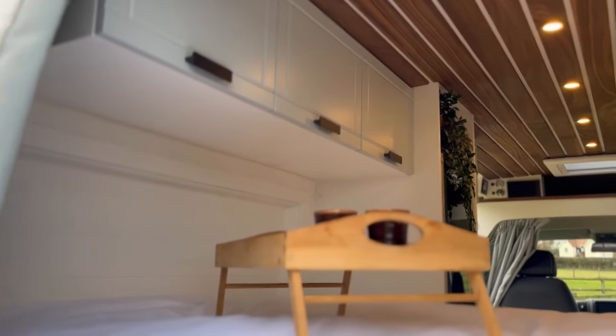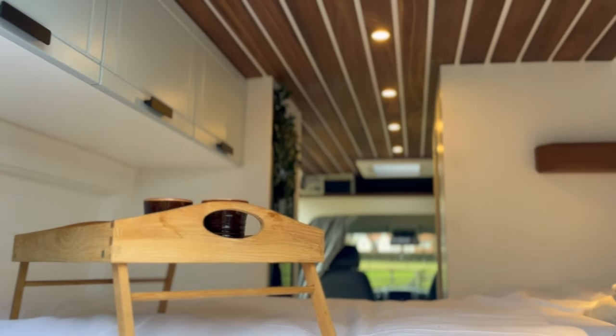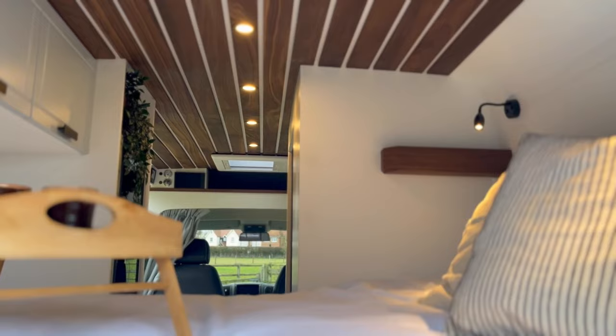Above me you can see our standard double-sized bed, 1.35m wide by 1.90m long, with recesses at the head and the foot.